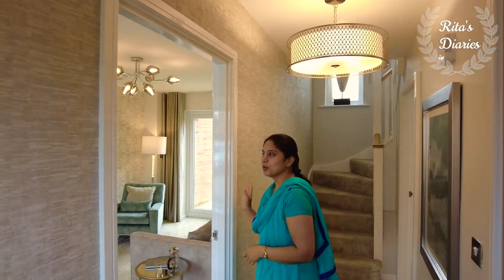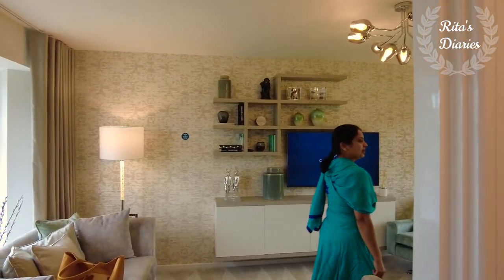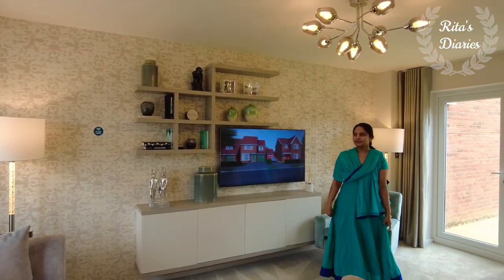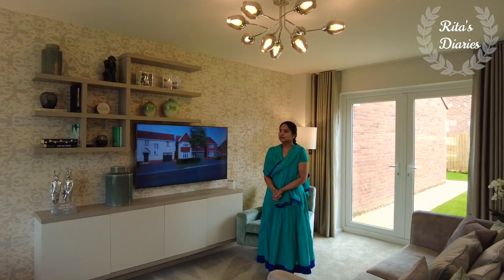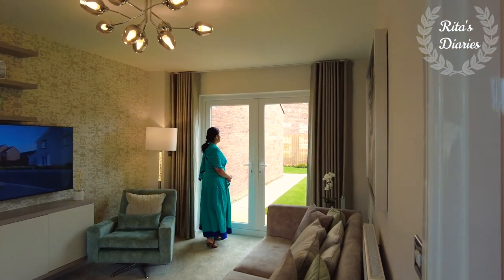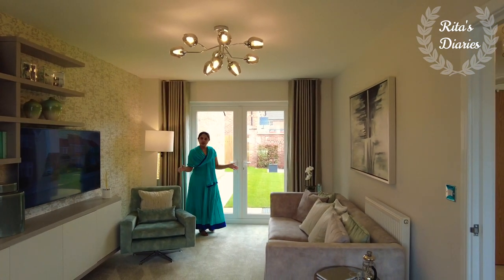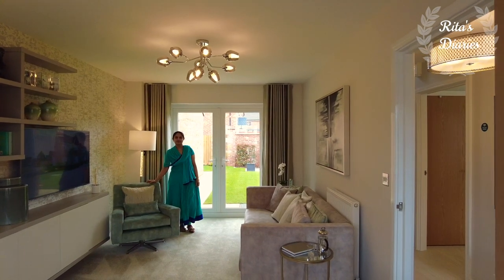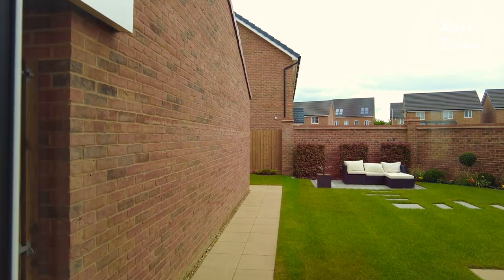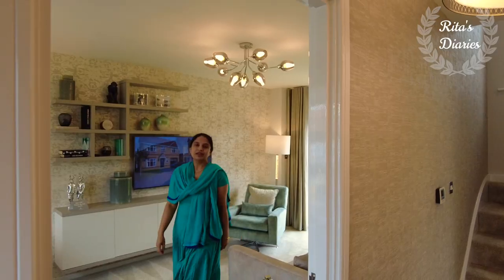Let's begin by exploring the living room. As you can see, the living room is bright and airy — it's very beautiful and spacious. These properties have light interiors, and they're putting a great deal into creating spaces which people love. You also have French door access towards the garden behind, which is quite spacious and beautiful.